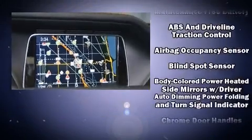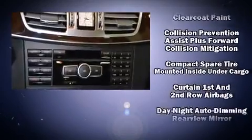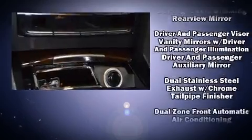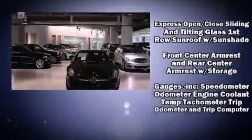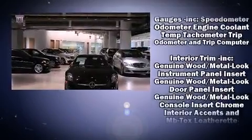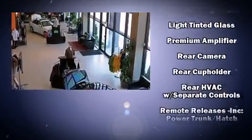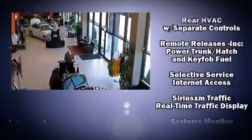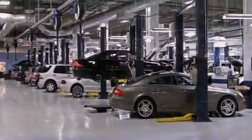Mercedes-Benz ensures the safety and security of its passengers with equipment such as dual front impact airbags with occupant sensing airbag, head curtain airbags, traction control, brake assist, anti-whiplash front head restraint, a panic alarm, an emergency communication system, and four-wheel disc brakes with ABS. Electronic stability control ensures solid grip atop the road surface, no matter how challenging the driving conditions.